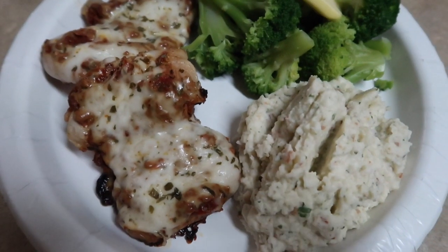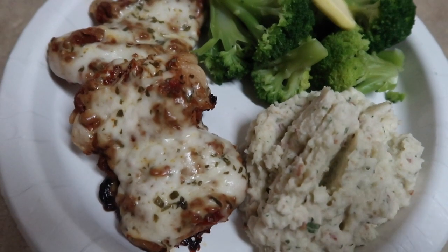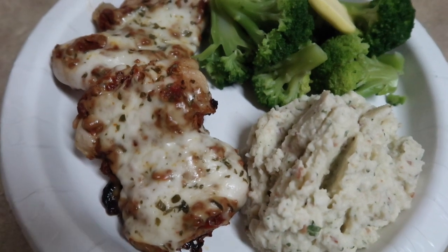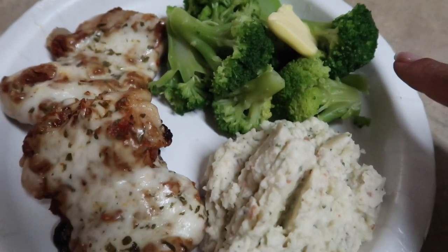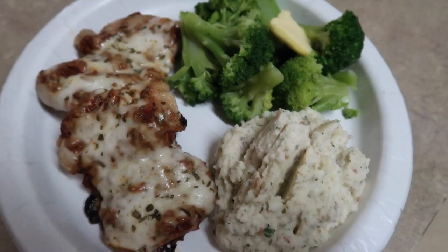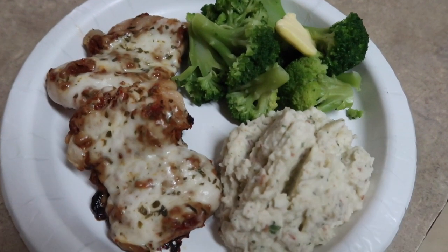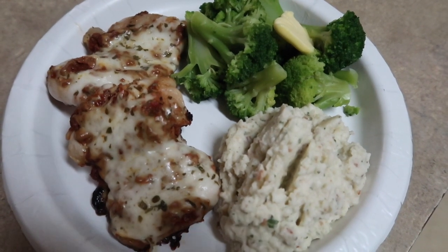Here is dinner all plated up. I haven't tasted it yet but it looks and smells delicious. I just kind of threw this together. I have some steamed broccoli to pair with it and some cauliflower mash. This is actually my first meal today so I am starving, but it looks absolutely delicious.